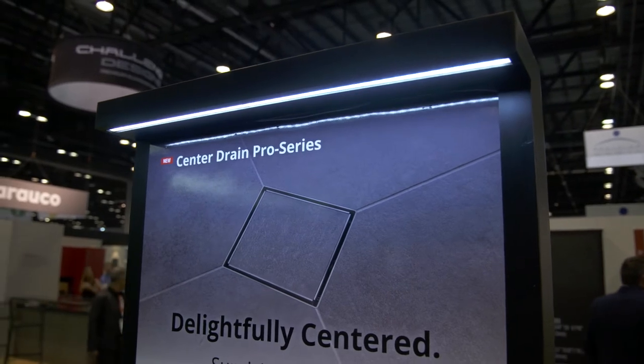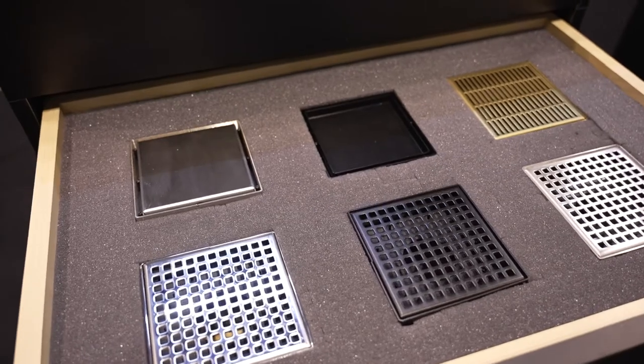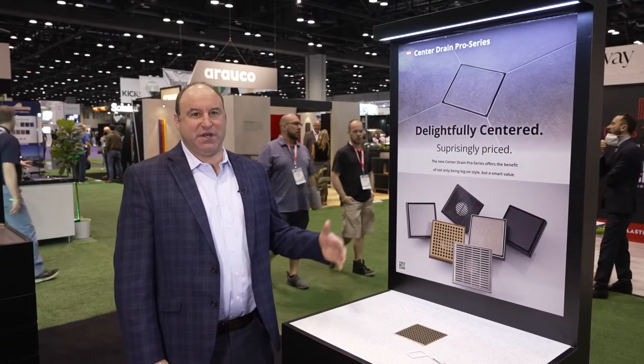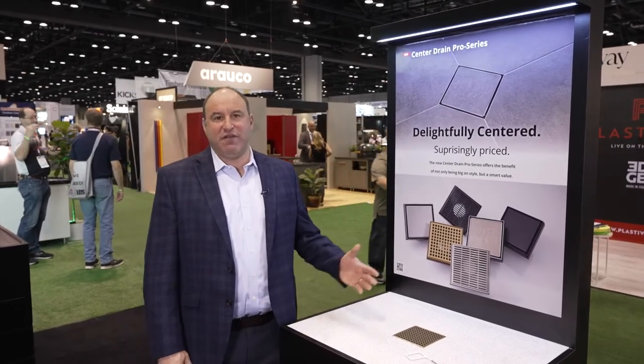Center Drain Pro Series is five different styles in five of our finishes. We launched this series this year to meet a price point. There's a lot of demand in architectural drainage, so something nicer at a price point. This is the Center Drain Pro Series, available now.